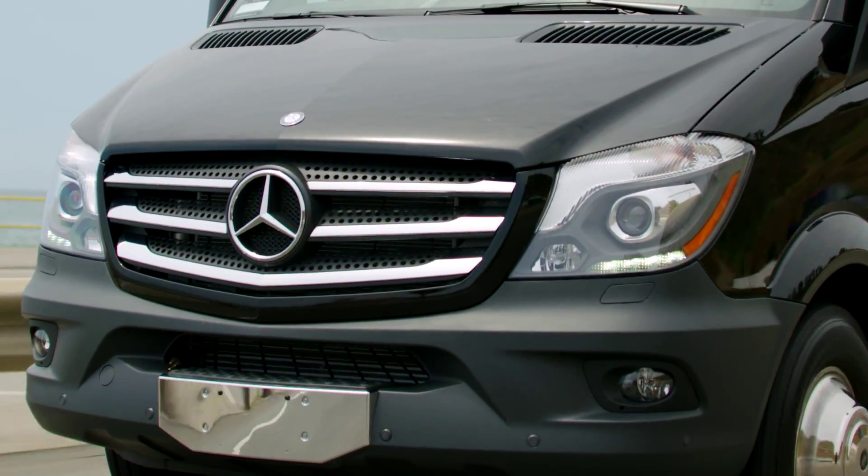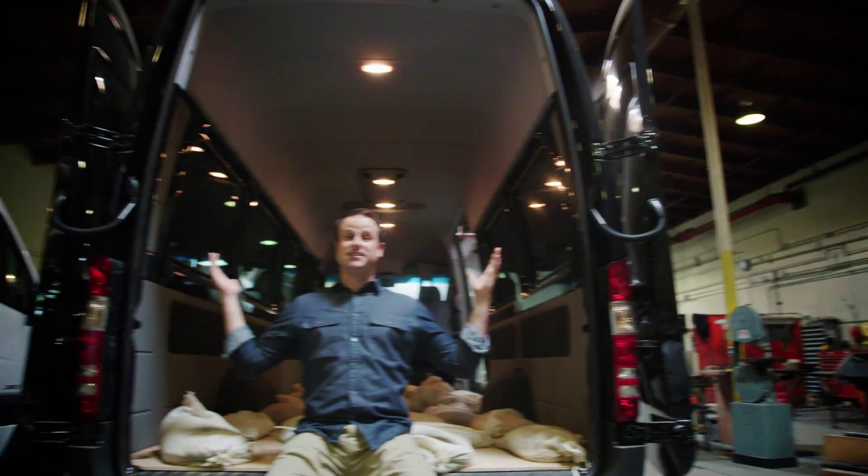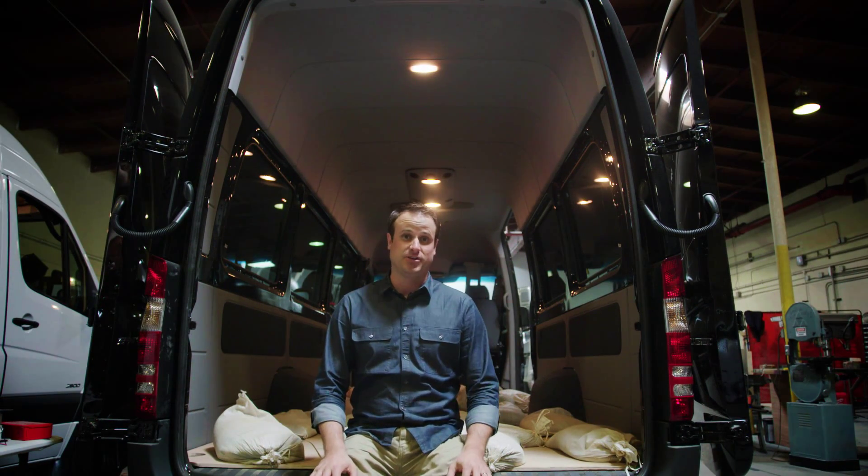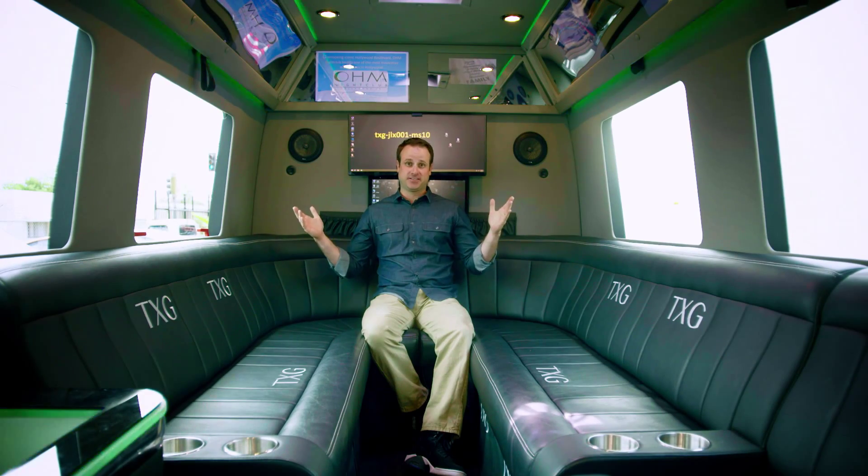So what started as a simple idea turned into this phenomenon. This is what Devin's Sprinter looked like when he drove it into the crew at Automotive Designs and Fabrication — and this is the Jet Lounge X.